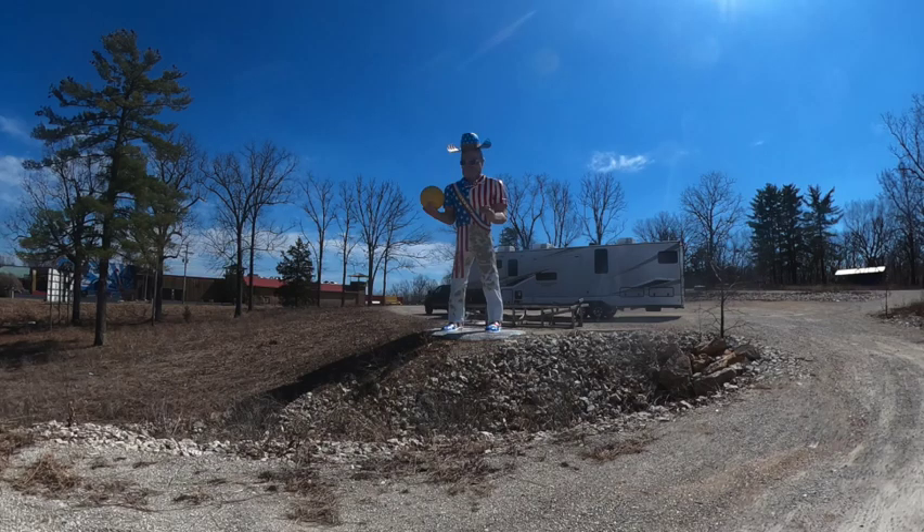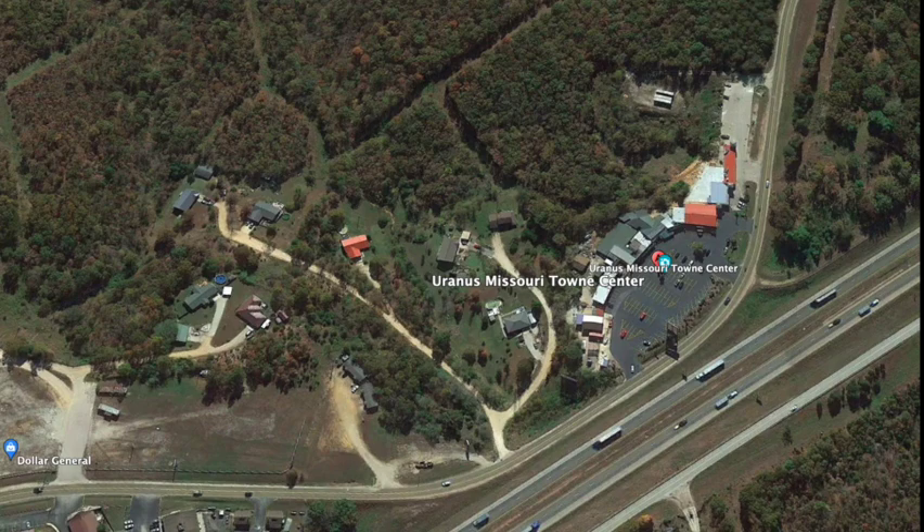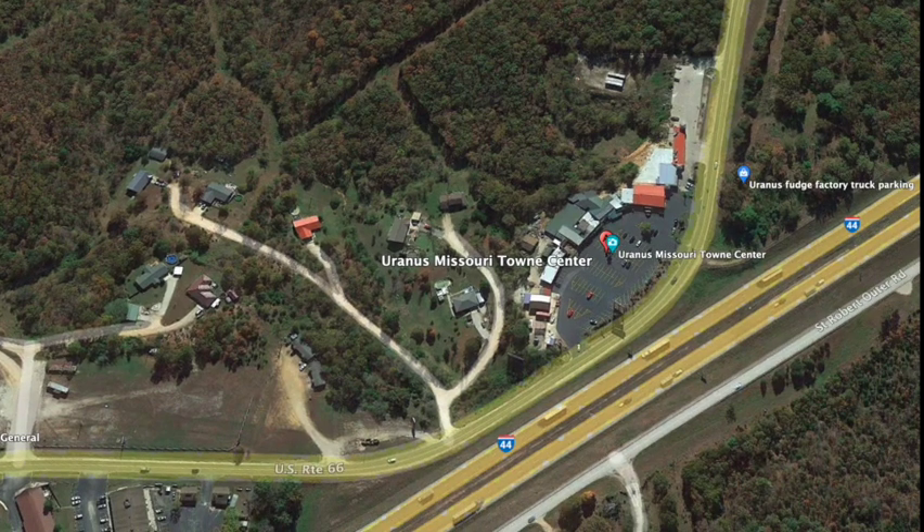No trip along I-44 would be complete unless you stop in Uranus. I mean, you just can't say anything that's not funny without saying Uranus.